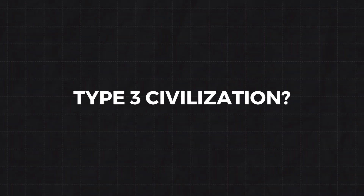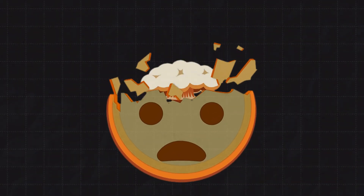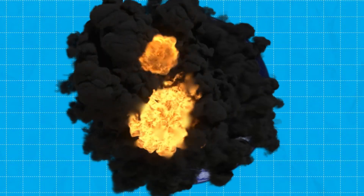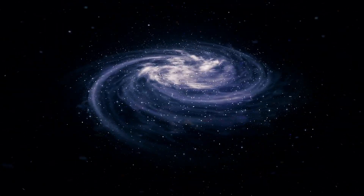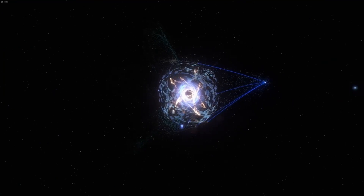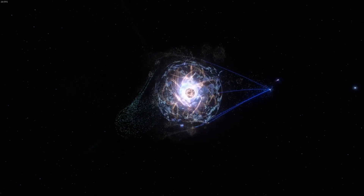They'd be traveling across the galaxy, between galaxies, because the energy is so plentiful and they have access to and control over it. A Type 3 civilization would be using all the energy in their entire galaxy. And these civilizations would be controlling stars like they're just giant fiery light bulbs, or maybe they've even figured out how to harness black holes for power — that's some next-level stuff.